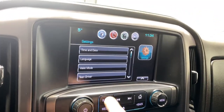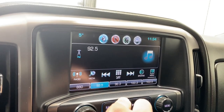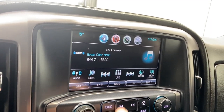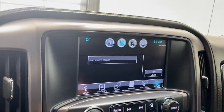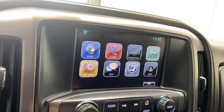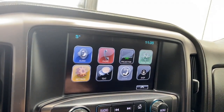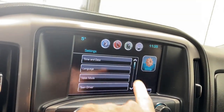Coming to the infotainment system now. Going to our source list for the radio, we have AM, FM, and SiriusXM available. If you want to connect your phone via Bluetooth you can, and you'll have access to your contacts, recents, keypad, voicemail, and other connected phones. There's also projection for Apple CarPlay and Android Auto, and OnStar navigation.